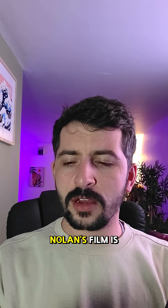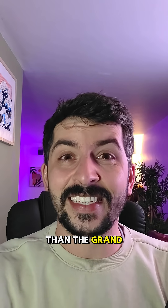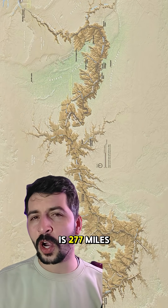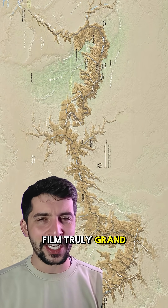Nolan's film is over 100 miles longer than the Grand Canyon. The Grand Canyon is 277 miles long, making this Nolan film truly grand.